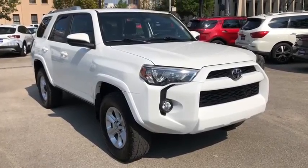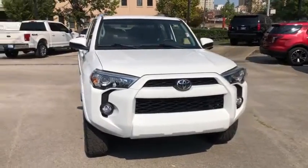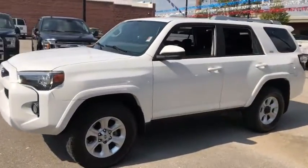Come test drive the 2016 Toyota 4Runner. 4Runner durability is unbeatable. There are more 4Runners on the road today than any other midsize SUV. This vehicle has less than 80,000 miles.